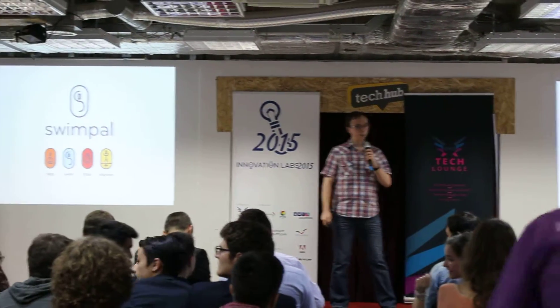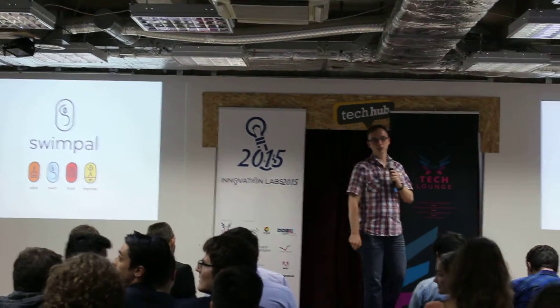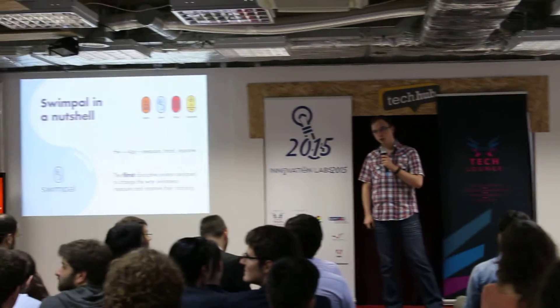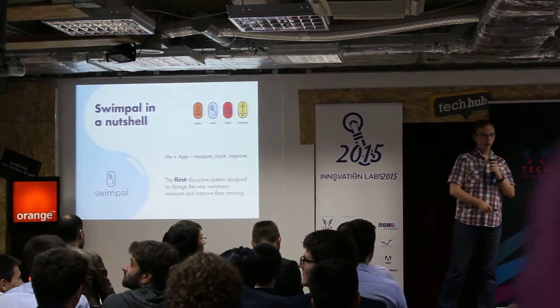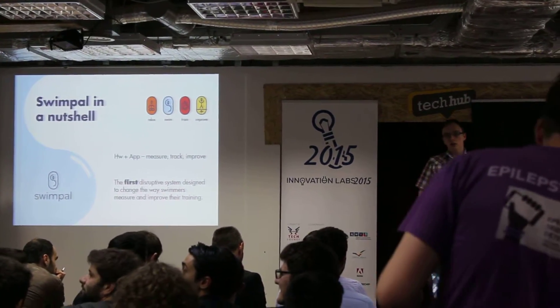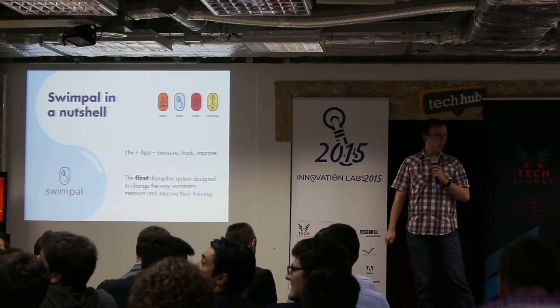My name is Robert and I'm here to present to you the next big thing in sportswear: SwimPow. SwimPow is a disruptive technology that changes the way we track and improve our swimming activities. It is a hardware device and a software application.